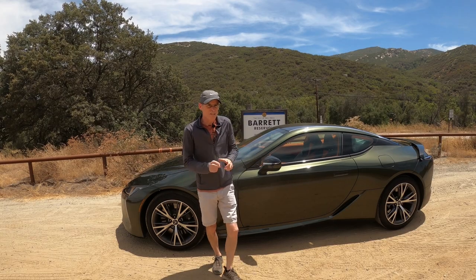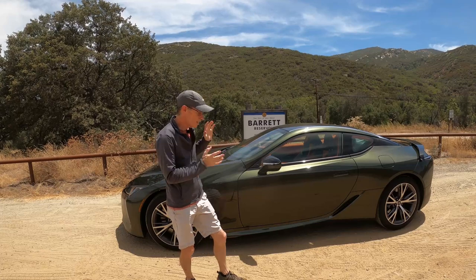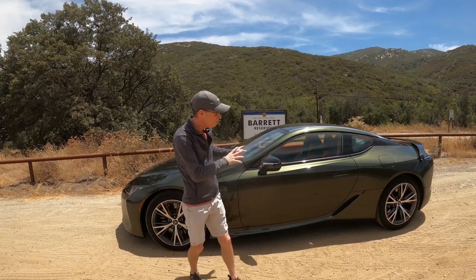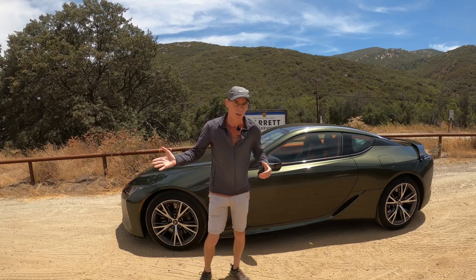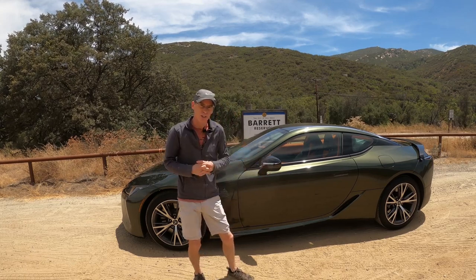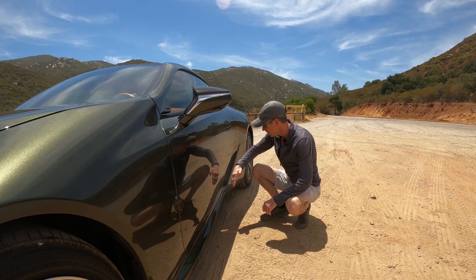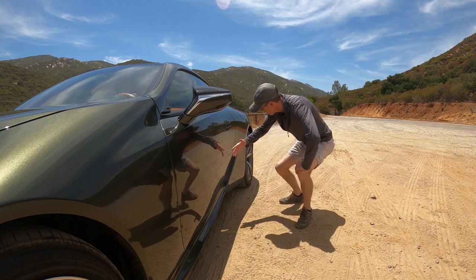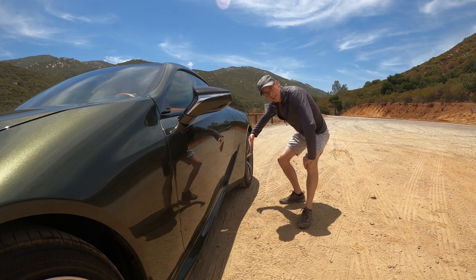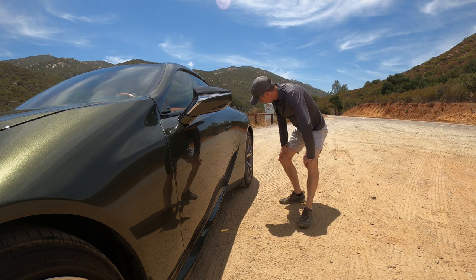The Lexus LC500 is a rolling piece of art. In my mind it's stunningly beautiful. Nobody else makes a car in this price bracket, or even for double the price, that looks this good. I particularly like the way the car sort of comes in here neatly at the waist. It's got these real vents in the side and then sort of comes out slightly wider in the hips — almost like a Coke bottle shape. I absolutely love it.